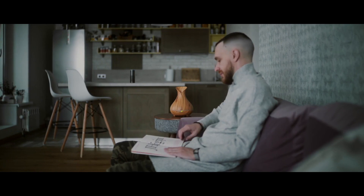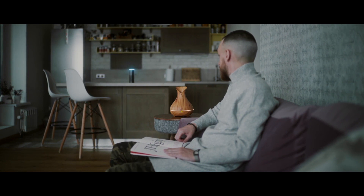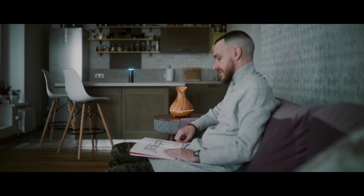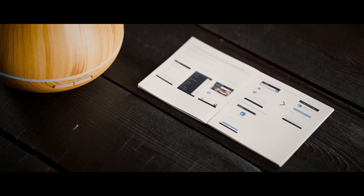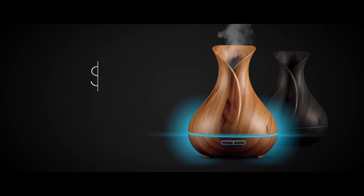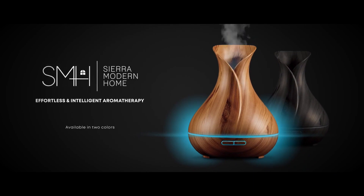You can also use your voice to conveniently control your smart diffuser through Amazon Alexa or Google Home. The included Quick Start Guides will help you easily connect the app to your smart assistants. Effortless and intelligent aromatherapy by Sierra Modern Home.